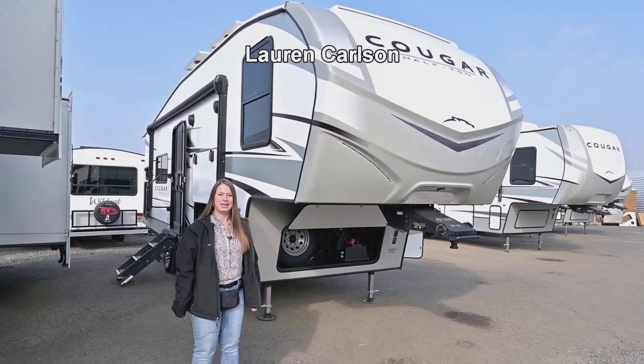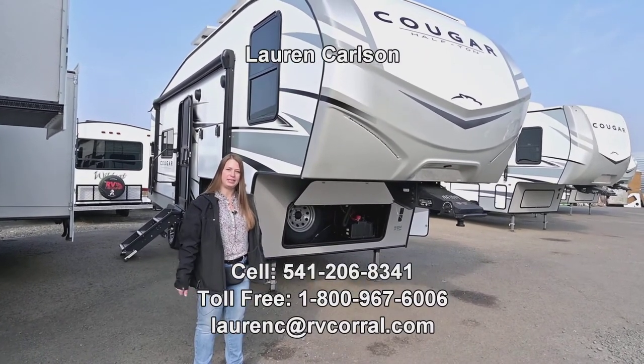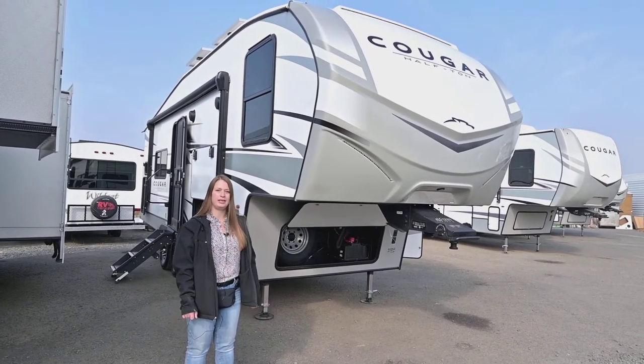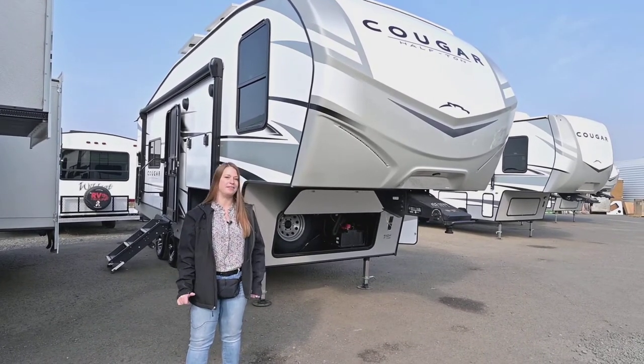Hey there. Welcome to the RV Corral. My name is Lauren. Today I'll be showing you a 2023 Cougar 23 MLE. My cell phone is 541-206-8341 and I'd appreciate it if you use that to reach out with any questions or comments you may have.